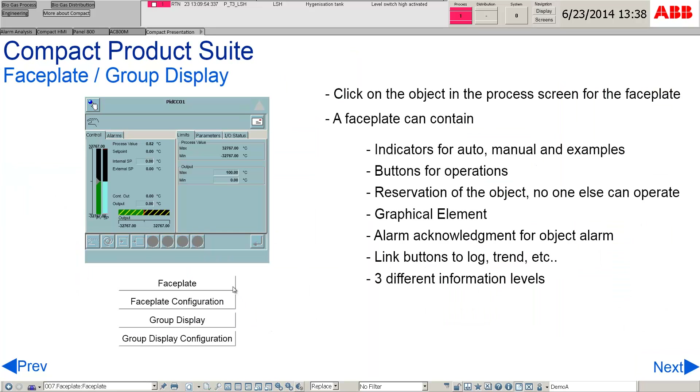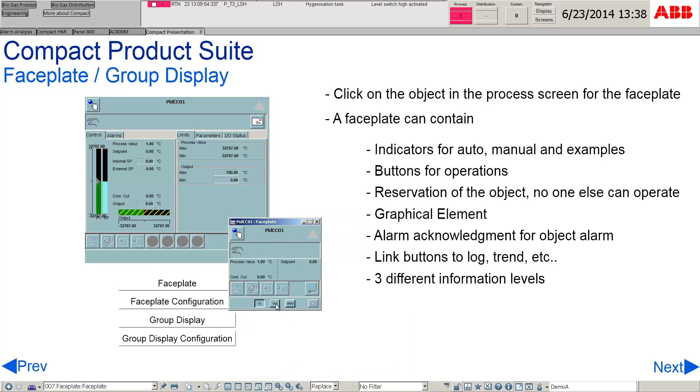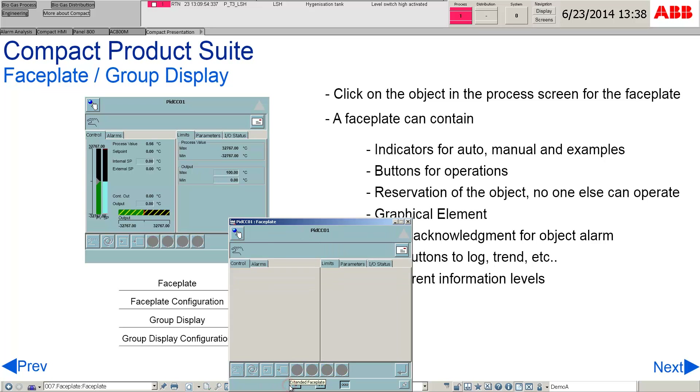There are three different information levels for a faceplate. A faceplate will allow the operator to operate the equipment by switching it to auto or manual mode and other required operations.